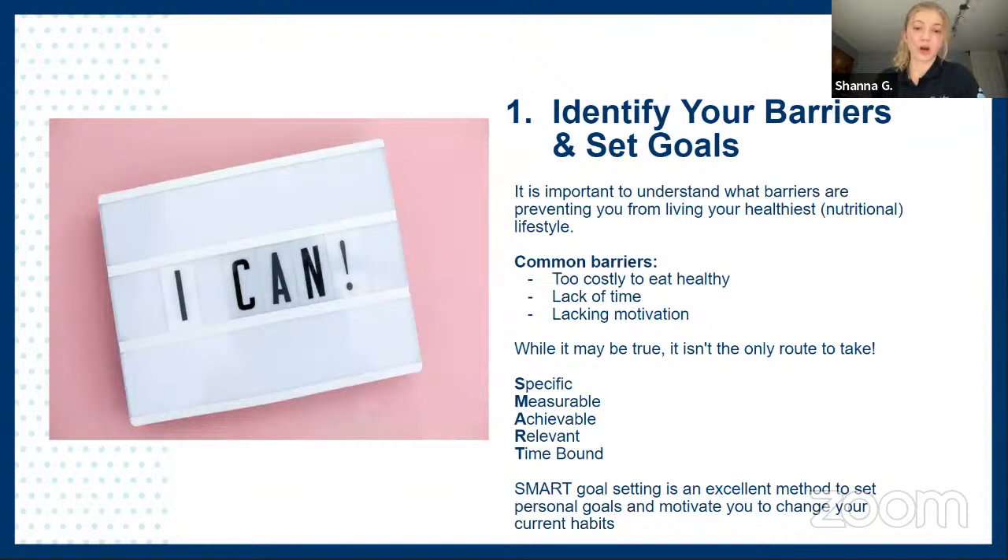One common barrier is that it's too costly to eat healthy. While it can be costly to eat fresh foods, it's not the only option. Some alternatives would be to purchase frozen foods to help preserve your fruits and vegetables much longer. Frozen foods are actually very nutrient-dense. You don't always have to reach for name brands — generic brands are a great way of saving money, as is buying foods that are in season.